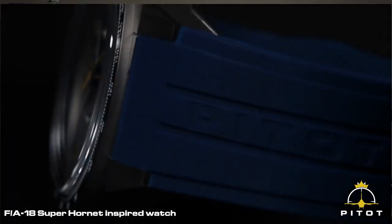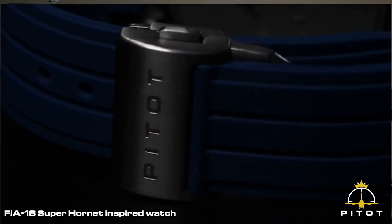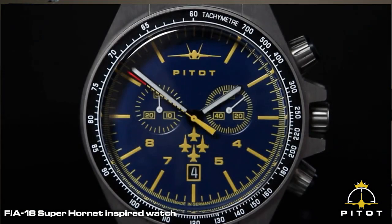As a former aircraft mechanic myself, I like the idea of creating something very unique for the aviator fans out there. We designed the watches in Denmark, but they are made in Germany. The movement in our new watch comes from Ronda, which is Swiss made, and we've been working on this watch for more than two years.